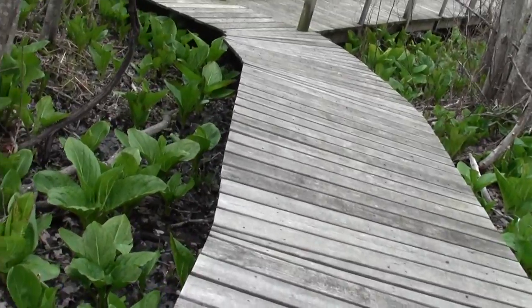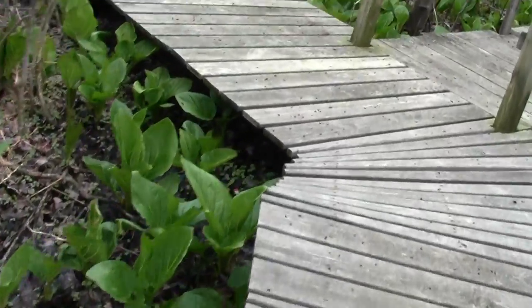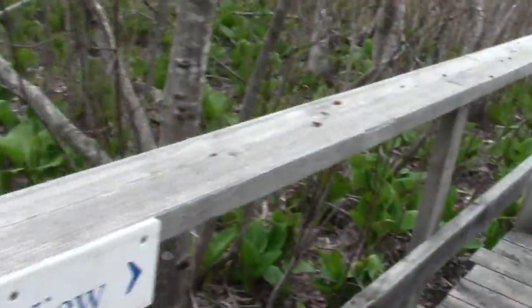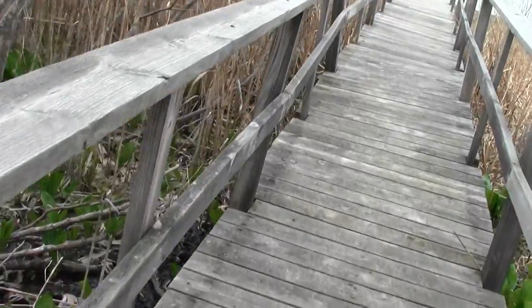It's the river view. I love it how they let you know, in case you were wondering. So here we are heading to the river view. Looks like the tide's about midway up.